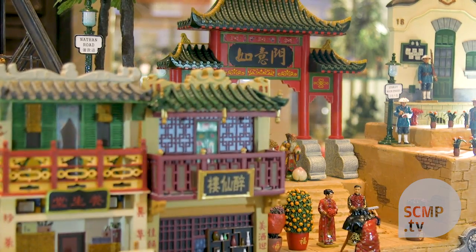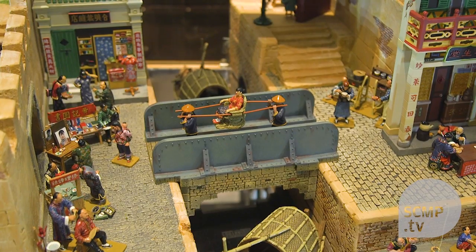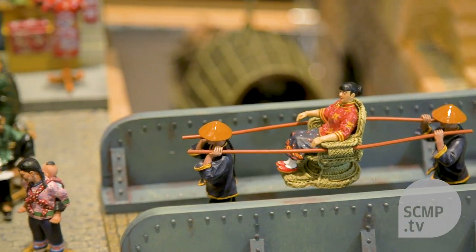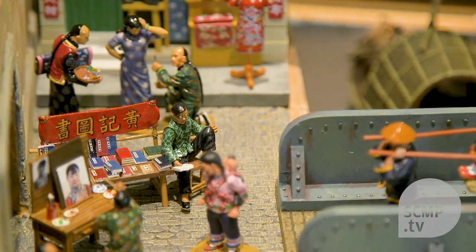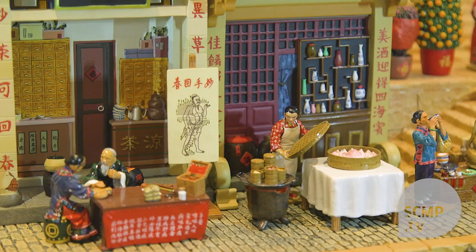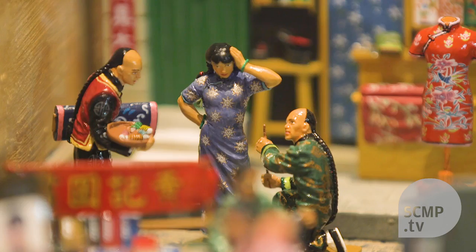Streets of Old Hong Kong has become one of our most successful series. It depicts life in Hong Kong over 100 years ago, where many of the Chinese people still wore traditional Chinese dress. Many of the buildings — the old shop houses — were all over Hong Kong.